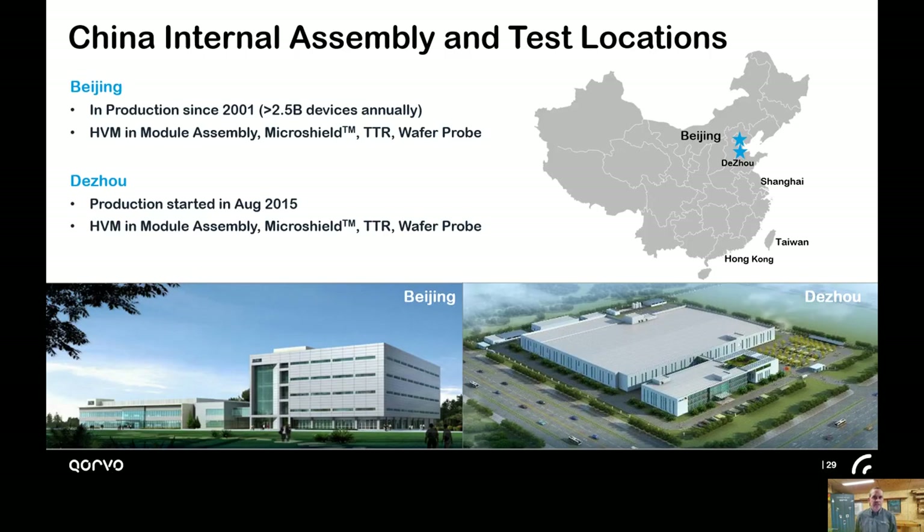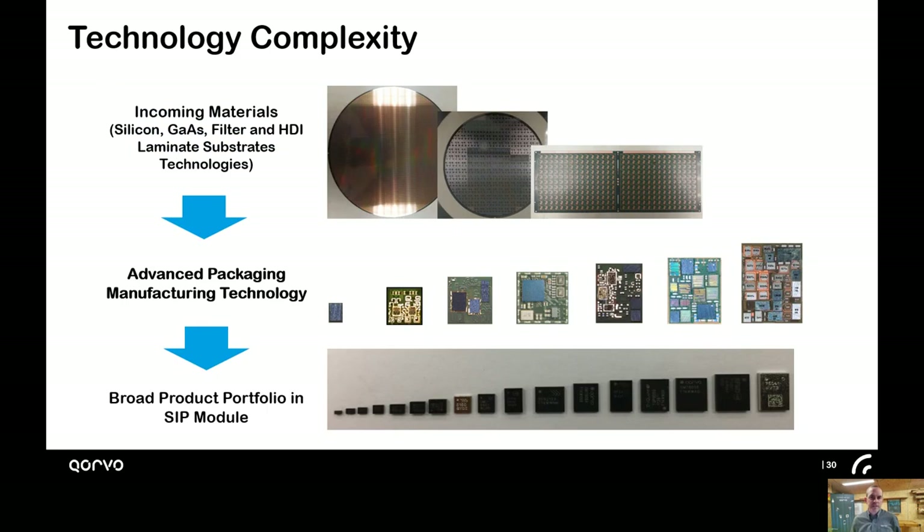For assembly, we have several assembly sites. Our larger facilities are located in Beijing and Zhejiang, China. In those facilities, they are basically creating systems in a package. Our assembly teams take the die — often multiple die — fabricated at our wafer fabs or purchased from a silicon foundry, place all those components along with other surface mount devices onto a laminate, overmold that, and test them before shipping them out to our customers. This slide shows an array of products and the integration density our assembly teams deal with.